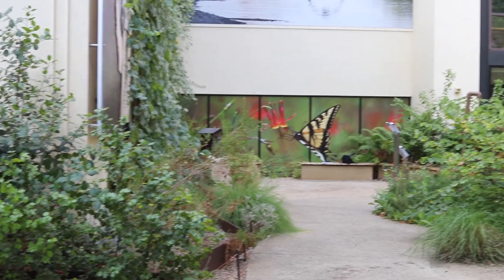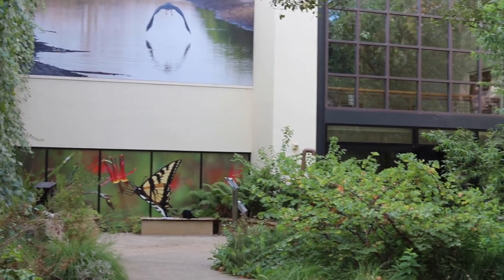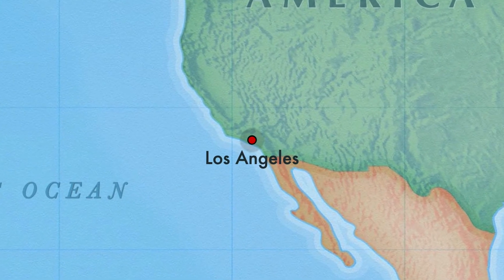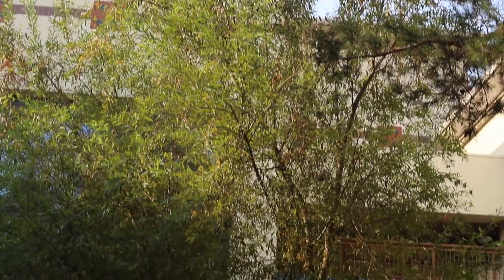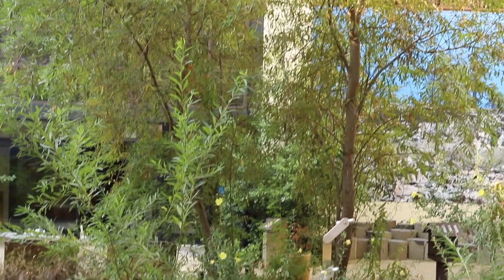This is the ethnobotanical garden at the Autry Museum of the American West. The garden and the museum are located in Griffith Park, which is located in Los Angeles. This is the ancestral home of the Gabriolino Tongva, and we believe it is important to celebrate their continued presence on this land since time immemorial.